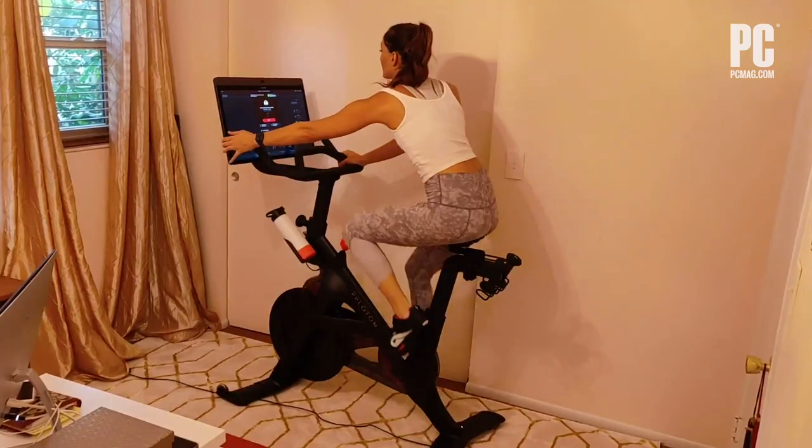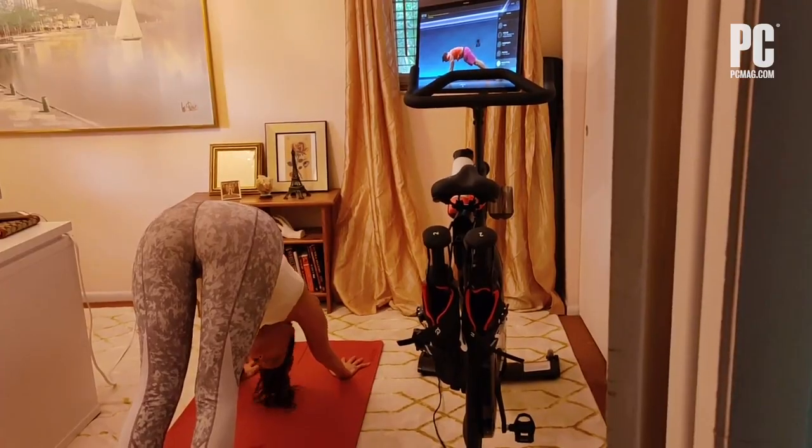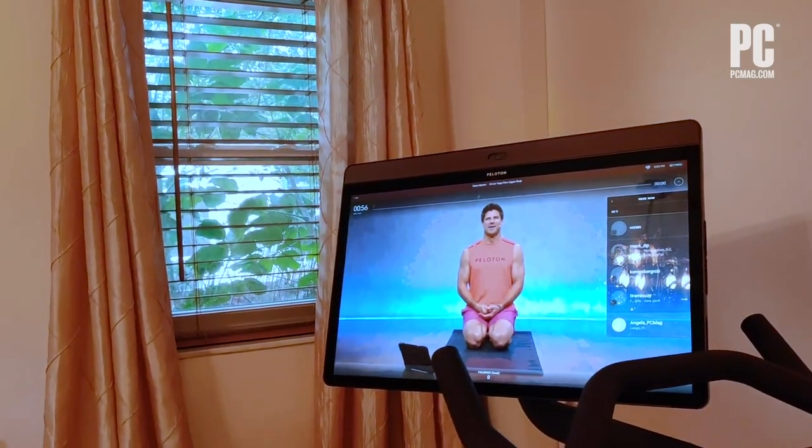All of that makes the Bike Plus a compelling upgrade over the six-year-old original and one of the best pieces of smart home gym equipment you can buy, earning our Editor's Choice Award.